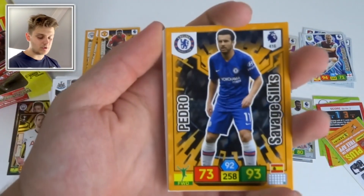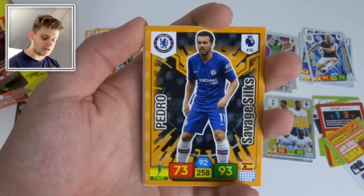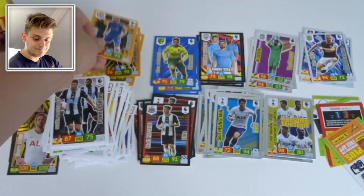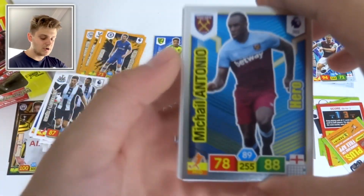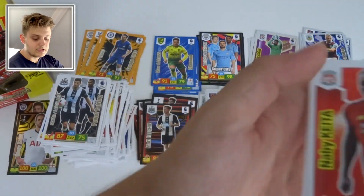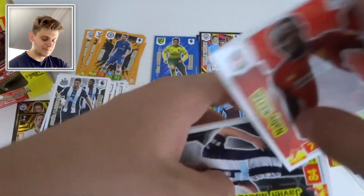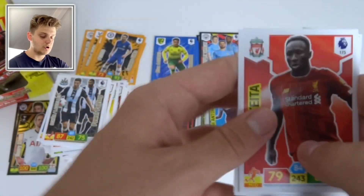We've got a Savage Silk of Pedro with 93 attack — look at that card. Then Antonio Hero card again — we've seen this one before in the box break. Naby Keïta, Man Keo, Jack O'Connell, and Danny Rose for Tottenham.